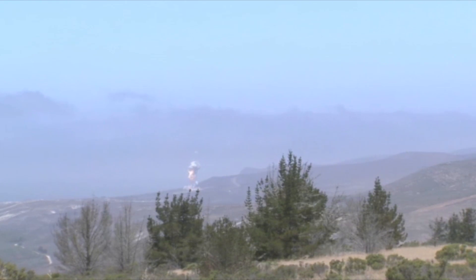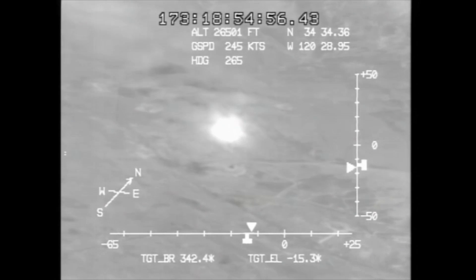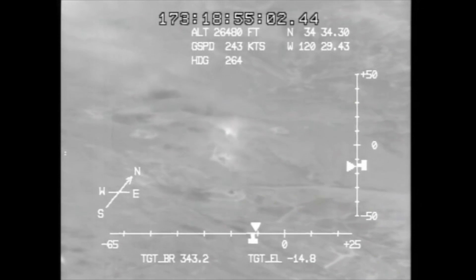The ground-based interceptor is designed to shoot down enemy incoming long-range ballistic missiles. It uses hit-to-kill technology, meaning that it does not rely on an exploding warhead to try to destroy the threat, but destroys it by simply running directly into it. This method is extremely difficult to do, and has been described as hitting a bullet fired from a gun with another bullet, except much, much faster.